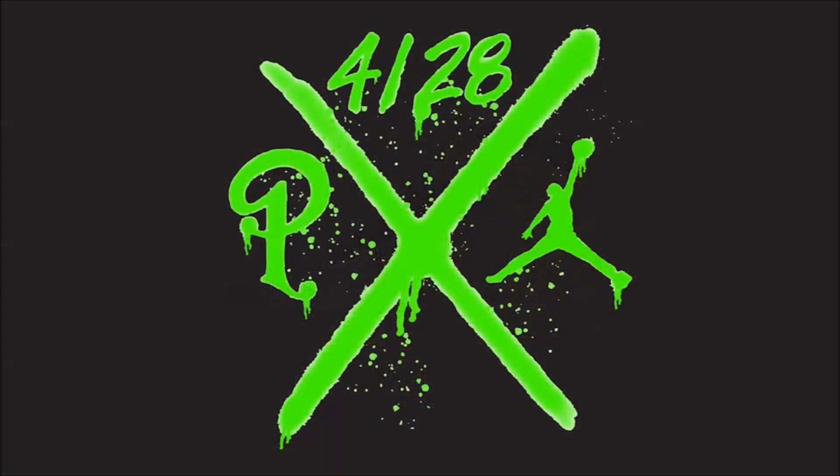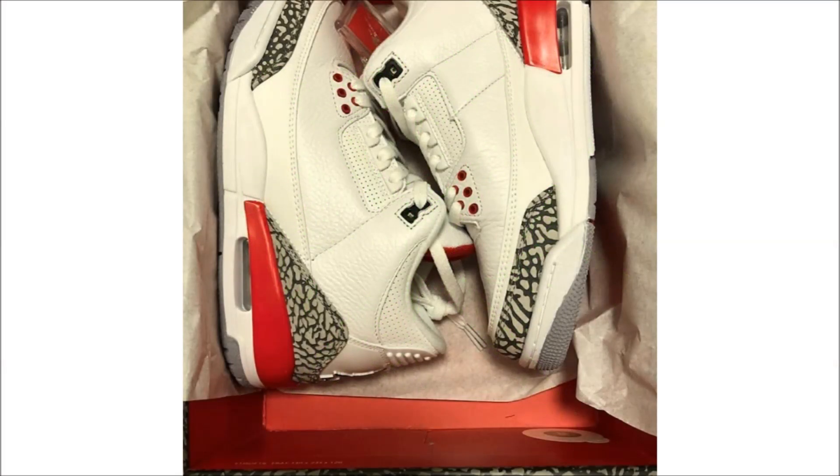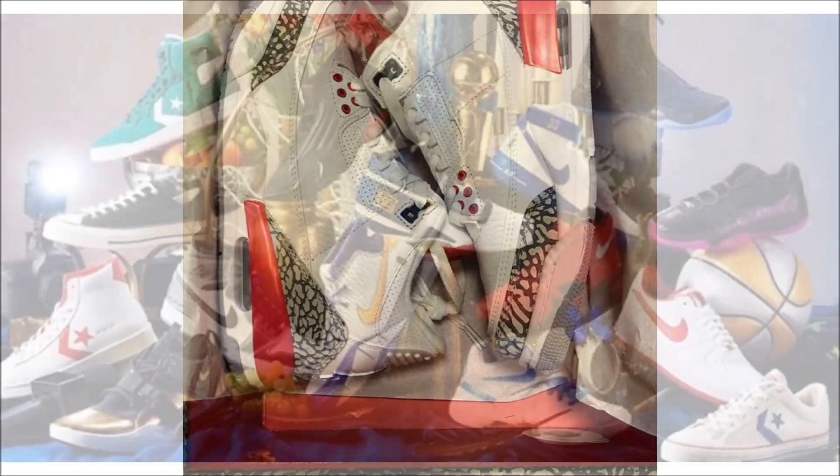You may have seen this image floating around Instagram last night — Sneaker Politics will be releasing the Air Jordan 3 Katrina on April 28th. There's more to go along with this release than just the 3s, but I haven't figured it all out just yet, so stay tuned. For those of us not living near Sneaker Politics, we'll get our shot at the pair on May 12th, with retail set at $190.